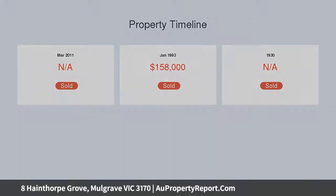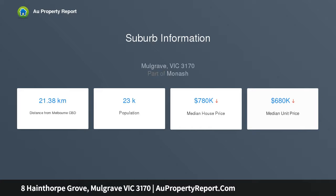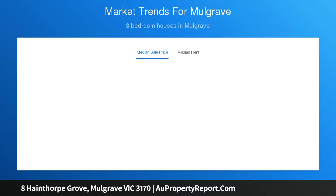Downstairs comprises of 3 large bedrooms, 2 of which have easy access to the shared en-suite, not to mention the renovated family bathroom that caters to guests and the remaining family members. The renovated kitchen is a chef's delight, with large island bench tops, meal appliances and plenty of storage space.